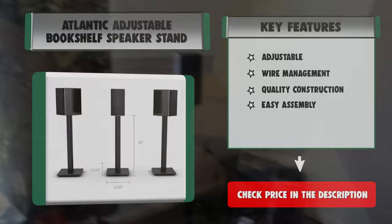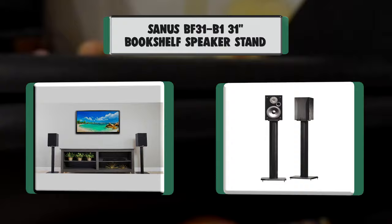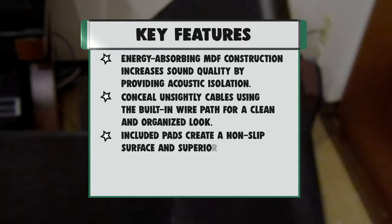Number 4: Sanus BF31B1 Bookshelf Speaker Stand. Energy-absorbing MDF construction increases sound quality by providing acoustic isolation. Conceal unsightly cables using the built-in wire path for a clean and organized look. Included pads create a non-slip surface and superior sound. Includes removable carpet spikes for improved stability on soft carpeted surfaces. Assembly hardware included.